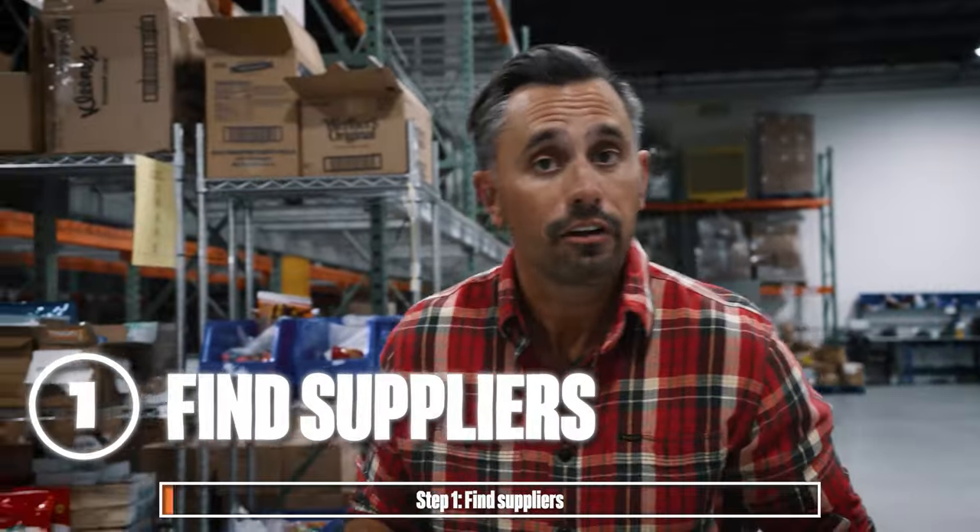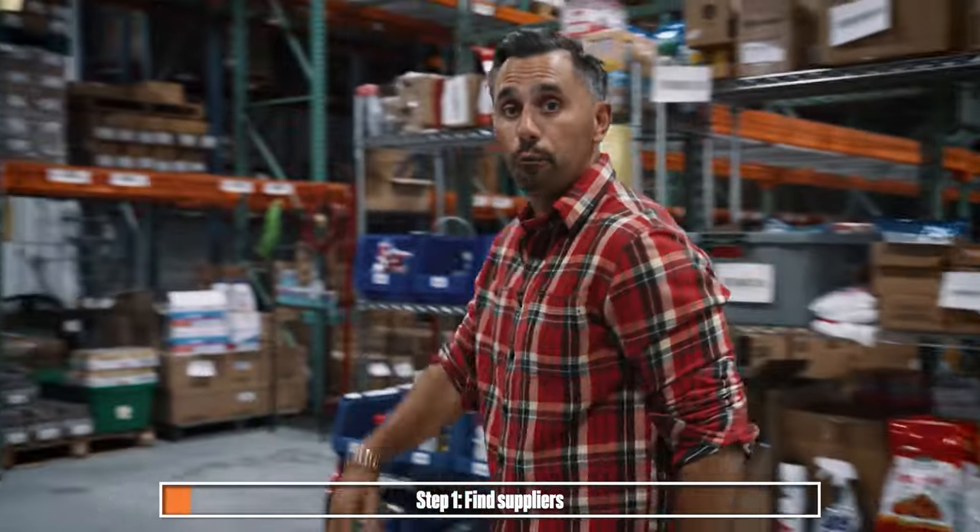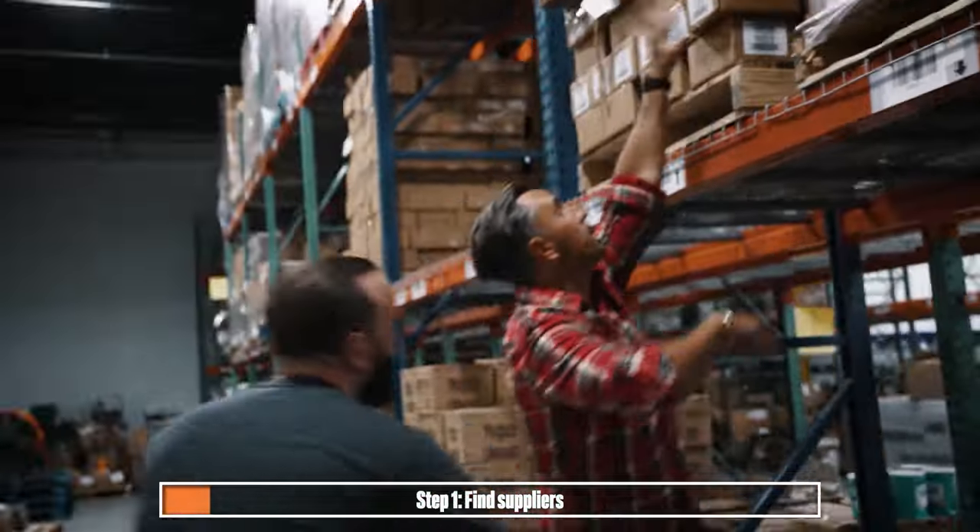So the first step is to find suppliers. Let me show you this exact product that we're talking about. All right, here we go.